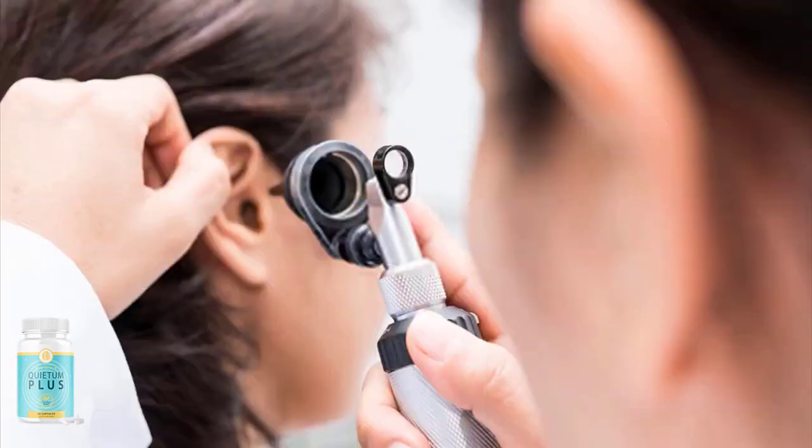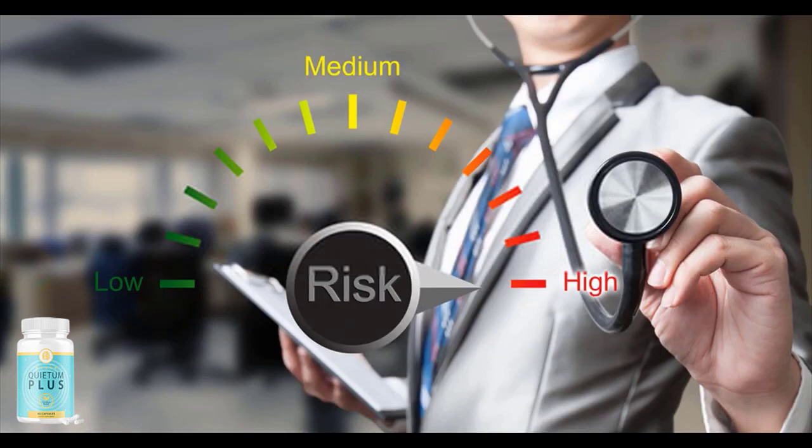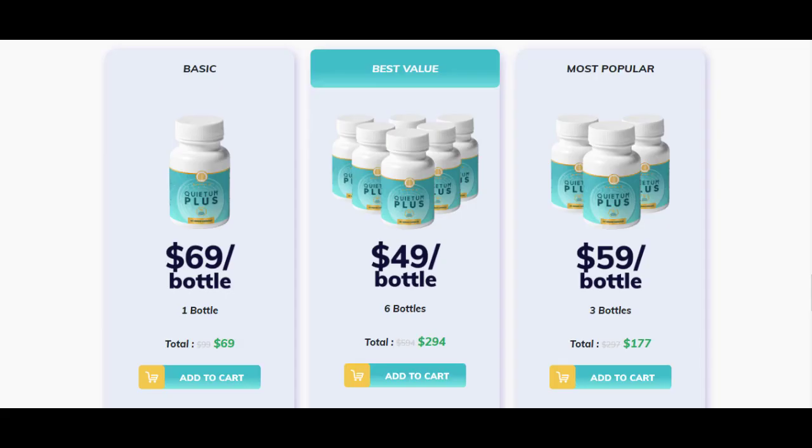Something else you need to know about Quietum Plus is how to do the treatment. If you want great and satisfactory results, it is necessary to follow the correct orientation and use it regularly every day as recommended. The ideal is a minimum treatment of 90 days, because it takes time for your body to react to the components of Quietum Plus. If you want to do the complete and ideal treatment, you should take it for 180 days.